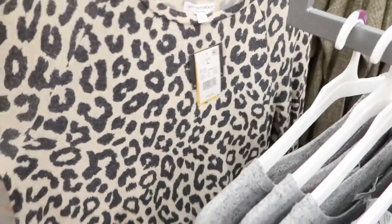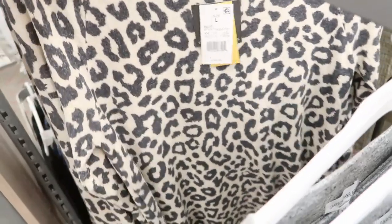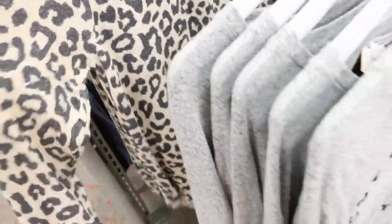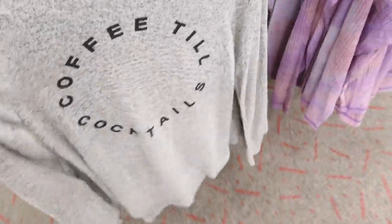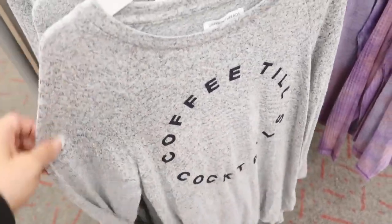These cozy grease and thread pieces — they're not like sweatshirts, they're more of like a sweater fleece material. They're $16.99. I love this leopard one. And then they have 'coffee till cocktails.' So they're just like a nice lightweight cozy material.